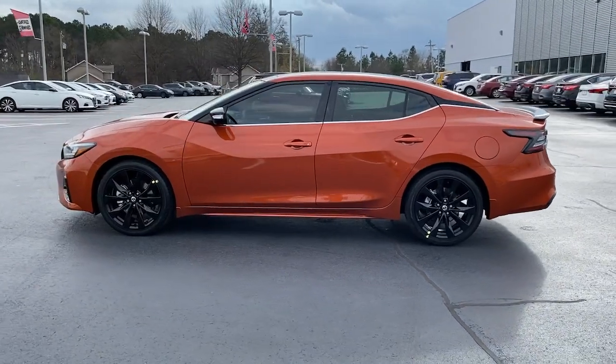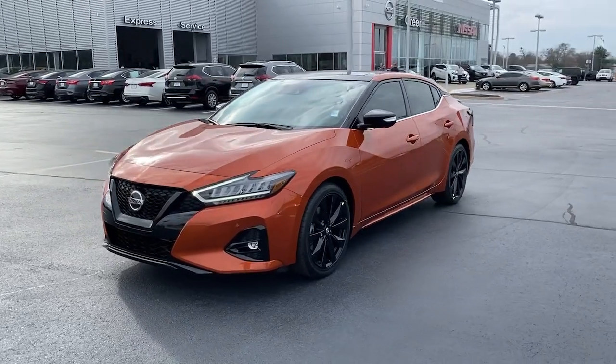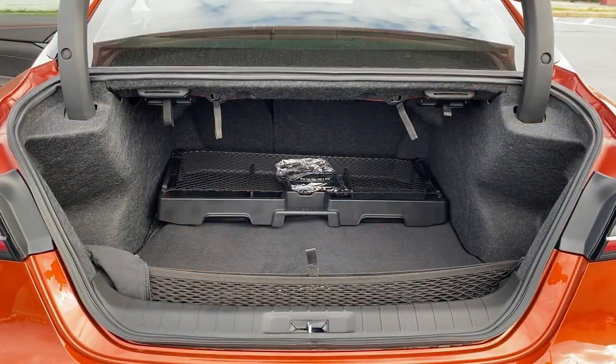These are just some of the great options this vehicle comes with: panoramic roof, navigation system, electronic stability control, seat memory, trip computer, power windows, bucket seats, four-wheel disc brakes, and power steering.